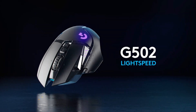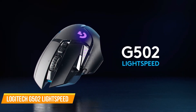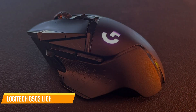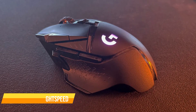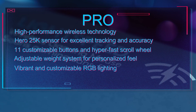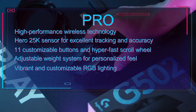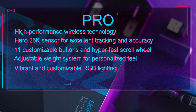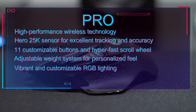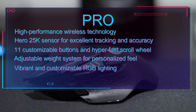This mouse even contributes to plastic recycling programs, offsetting ocean-bound plastic equal to the amount used in its production. Pros: high-performance Lightspeed wireless technology, Hero 25K sensor for excellent tracking and accuracy, 11 customizable buttons and hyper-fast scroll wheel, adjustable weight system for a personalized feel, vibrant and customizable RGB lighting.